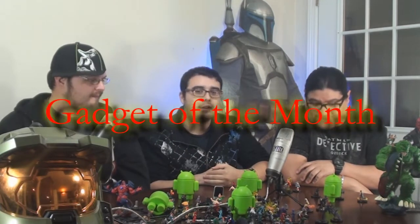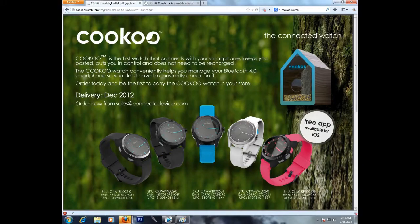Hey guys, this is Dexter from OT, this is Chris, this is Jay. Today we want to give you our gadget of the month. I stumbled upon a watch called Cuckoo. I'm a huge watch fanatic — I've loved watches for a very long time — and this watch has to be the coolest smartwatch ever.